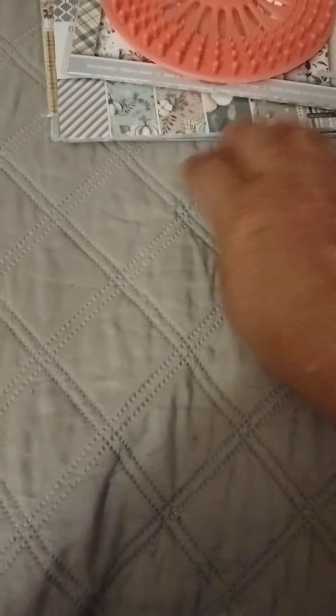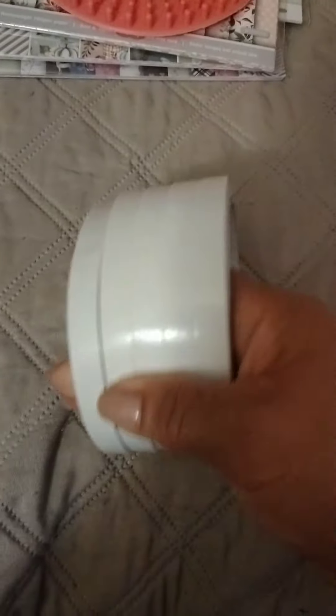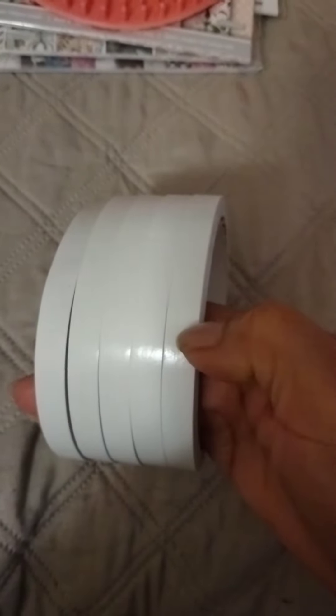Some of them were 98 cents, some were $1.49. The paper packs are $1.49. I also ordered two-sided tapes — one, two, three, four, five in a pack — and those were $2.28.